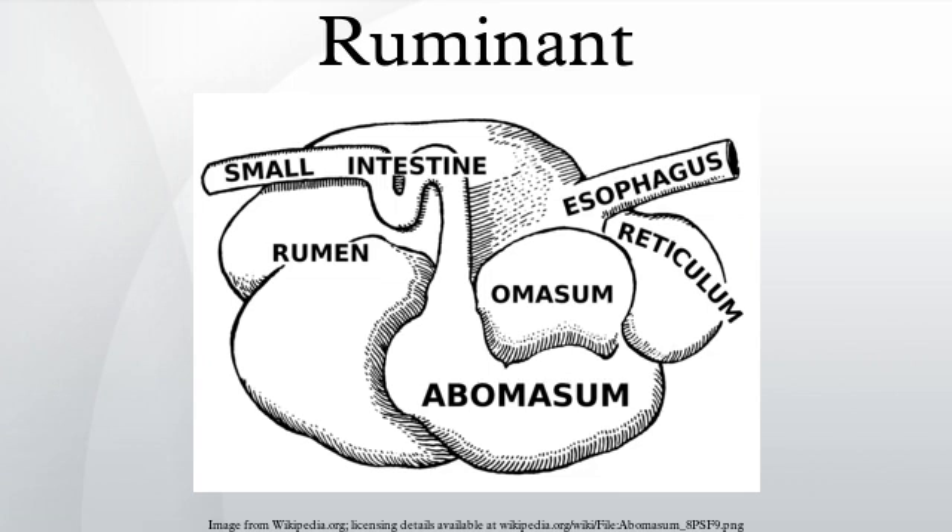The verb to ruminate has been extended metaphorically to mean to ponder thoughtfully or to meditate on some topic. Similarly, ideas may be chewed on or digested. Chew the cud means to reflect or meditate. In psychology, rumination refers to a pattern of thinking and is unrelated to digestive physiology.